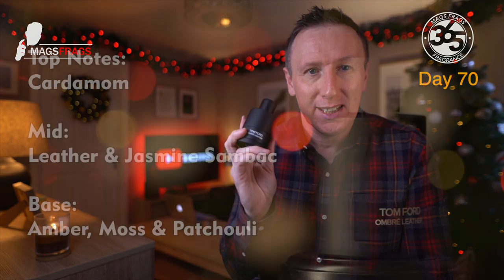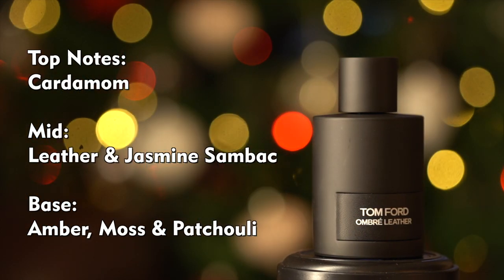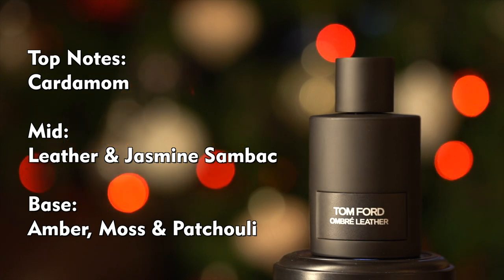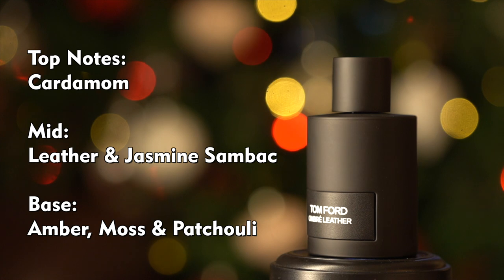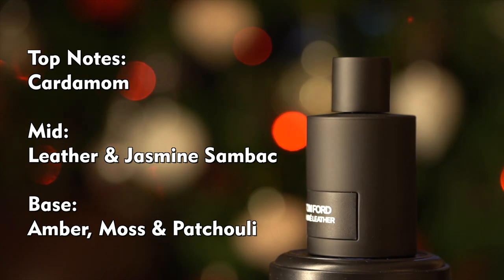This one's quite a simple note breakdown. At the top we've got cardamom. In the mid there's leather and jasmine sambac. And in the base there's amber, moss and patchouli.